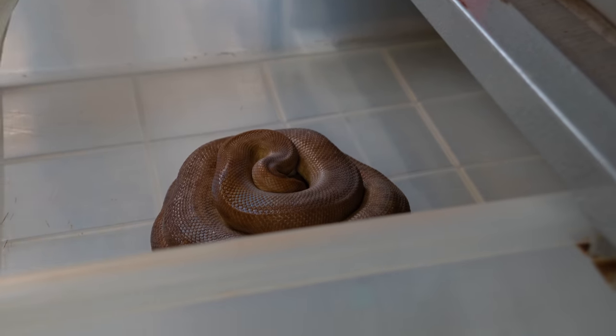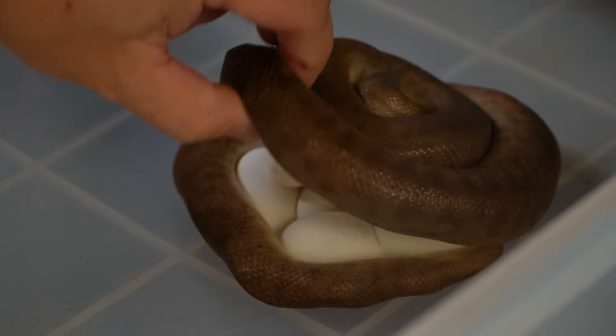I bet you guys thought that children's and spotted pythons were done for the year because we haven't had a clutch in over two months. Well, guess what? We got a surprise clutch. I thought that the season was over as well, but we found this girl this morning wrapped around a beautiful clutch of eggs.